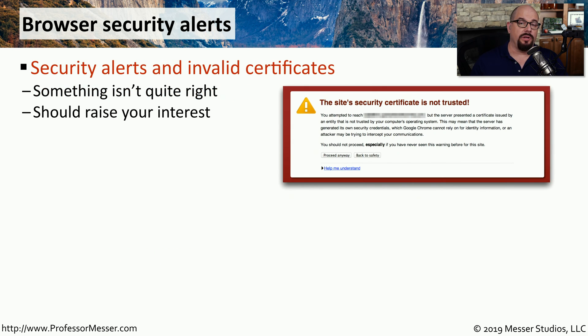You should also be on the lookout for browser security alerts. These are usually presented in your browser screen, and they may say things like, 'This site's security certificate is not trusted,' or another message about the security of that particular website.